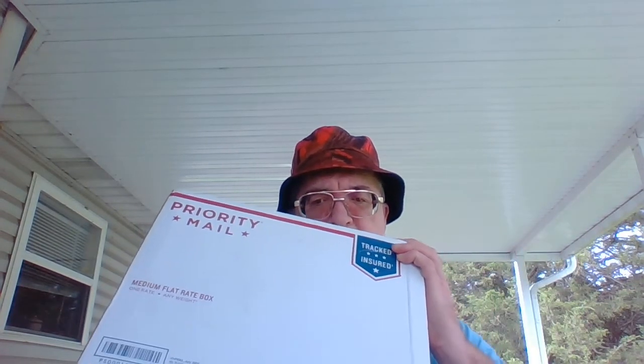Hi, this is Steve, SuperMailRetro. I've got another pickup today. This is from eBay. I just got this in the mail.